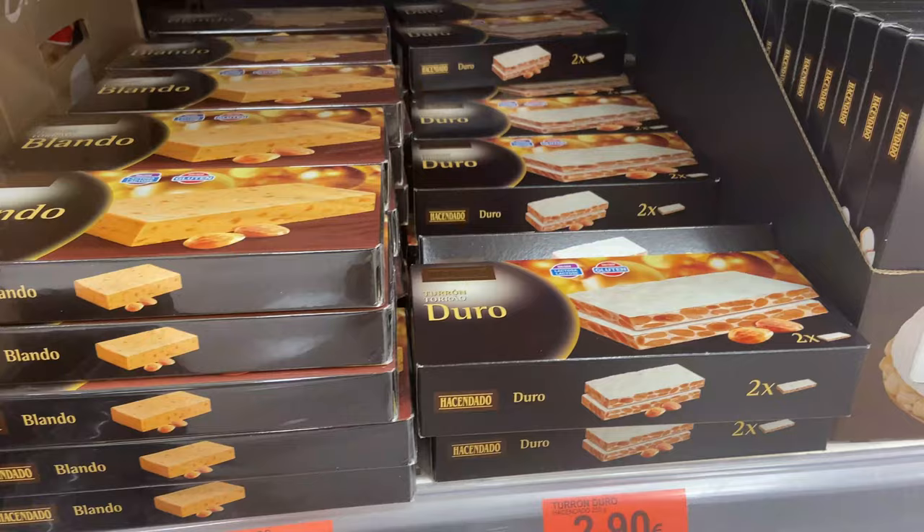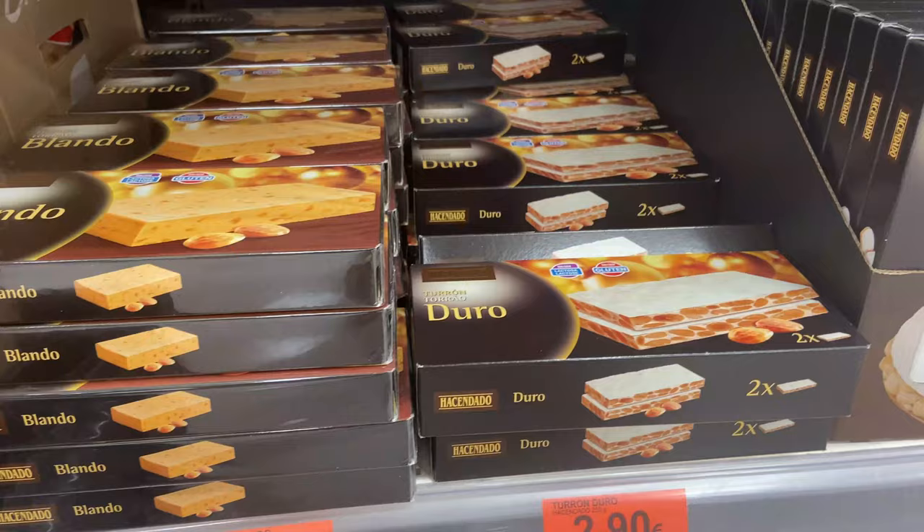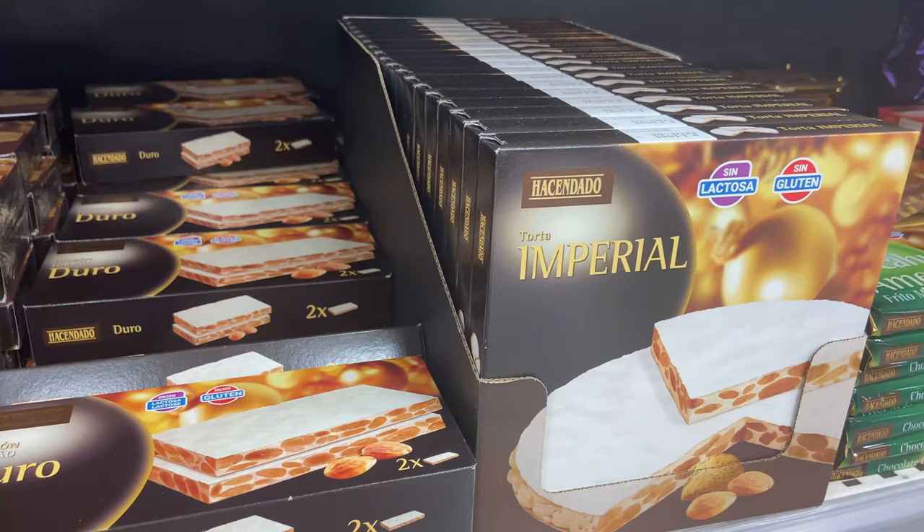If you're looking for souvenirs to take back home, pick up some turrón. Normally you see these around Christmas time — it's a nougat filled with almonds and it's super delicious. Much cheaper to buy it here than at the airports.